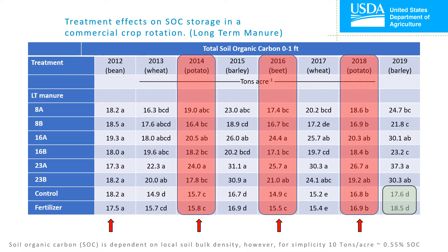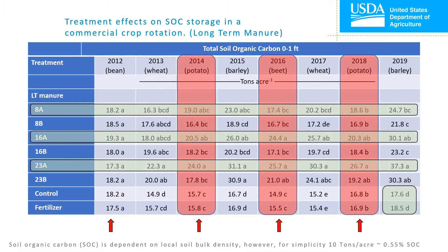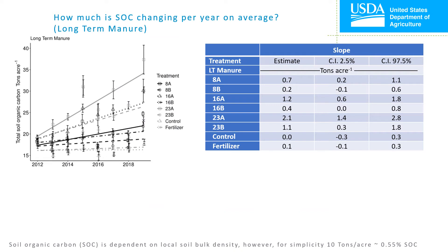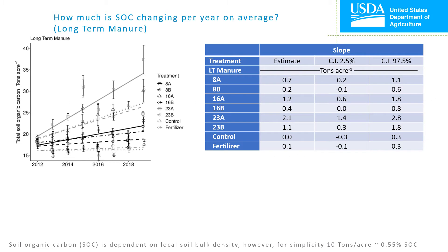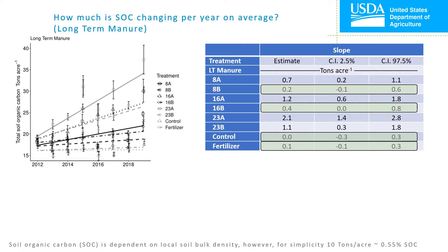By 2019, there was no significant difference between the synthetic fertilizer and the no treatment control. In all cases, the annual applications resulted in numerically higher soil organic carbon levels than their biannual counterparts. As one would expect, as the application rate increased, so did the average soil organic carbon content. To assess the average change in soil organic carbon per year, simple linear regression was used to plot soil organic carbon level as a function of year among the study treatments. This analysis indicates that applying at least 8 tons per acre annually or 23 tons per acre biannually will result in building soil organic carbon. The confidence interval for these lower-rate treatments included zero, so we cannot be certain.